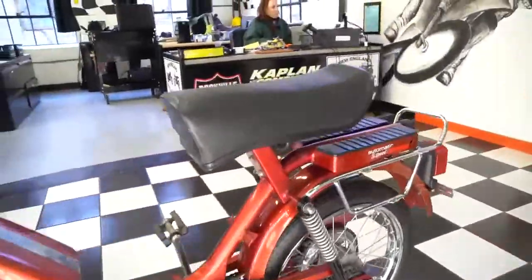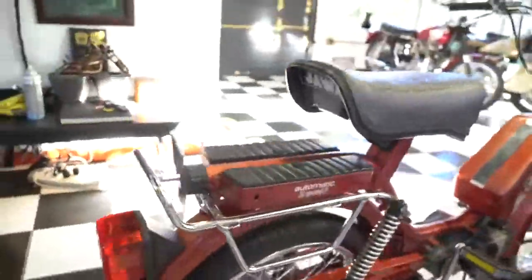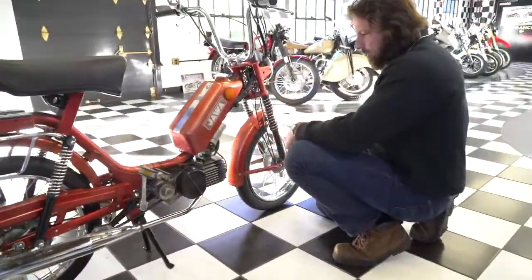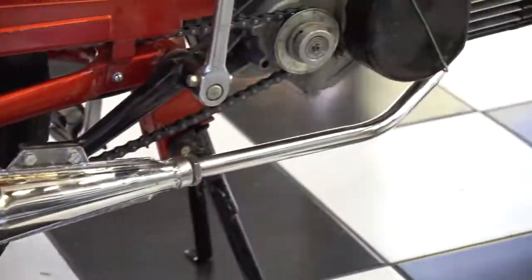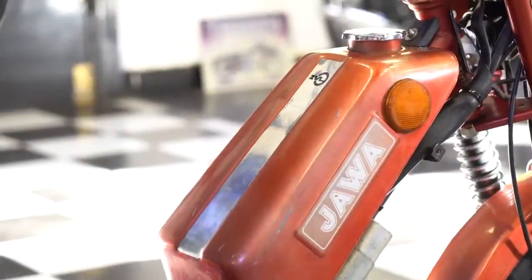Original Baron tires. Chrome's in great shape. Paint is presentable. Nice chrome exhaust system. Got good compression. That's all I can tell you about it — I'm no Jawa moped expert and I don't claim to be.